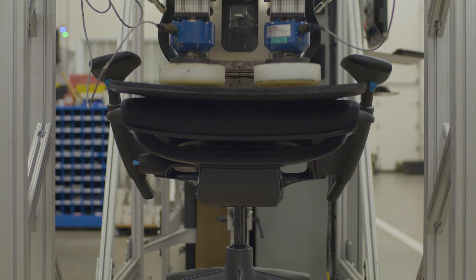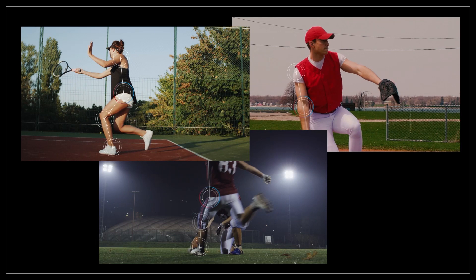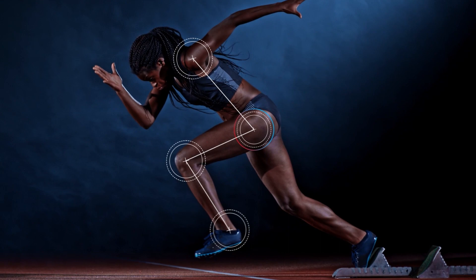Traditional sports athletes use their whole body to perform an action, even if it seems like they're just using their arms or their legs. Whether they're striking, throwing, or kicking a ball, jumping, steering, or punching, they need to be balanced, have power in their arms and legs, and use their eyes and brain to judge distance and direction.